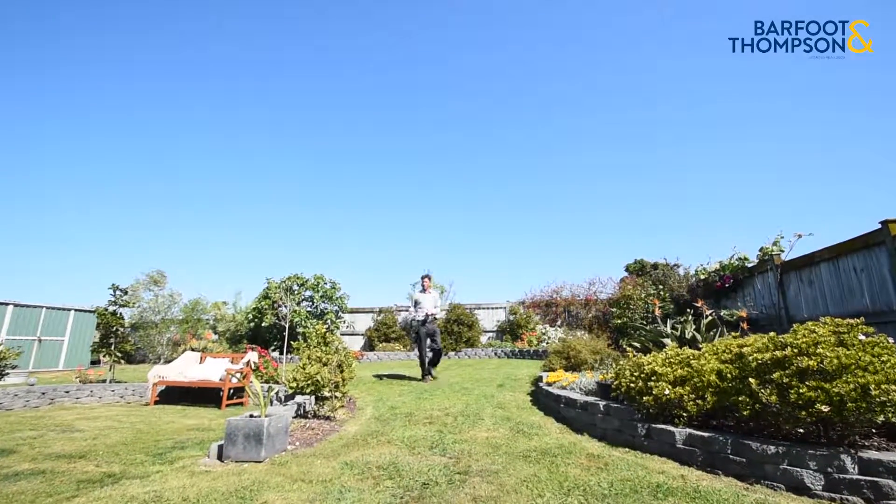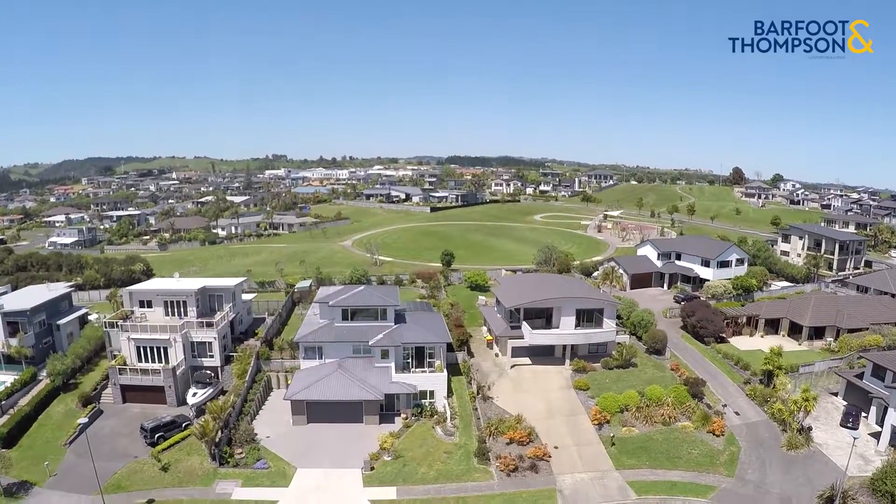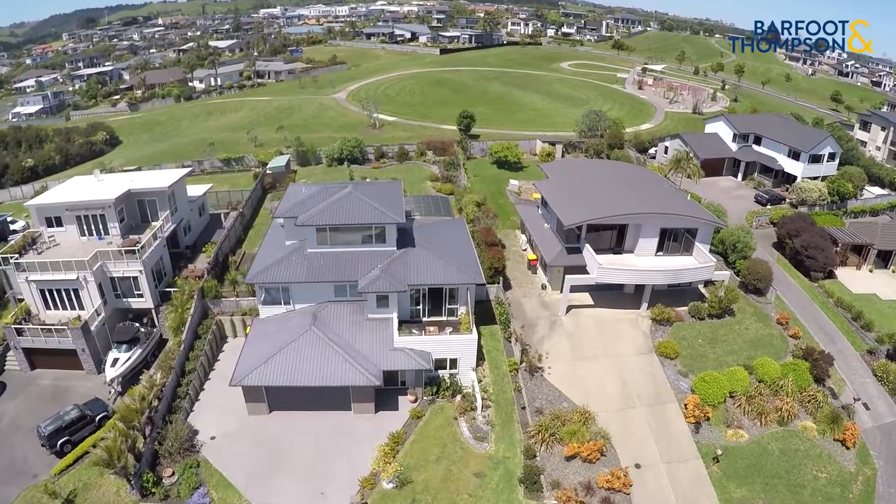Few homes in Beachlands flow onto a grassy reserve and have wide sea views. Fewer still are over 280 square metres in size, with high ceilings, double glazing, and have been immaculately maintained. 14 Columbia Crescent is all that and more. Welcome in.